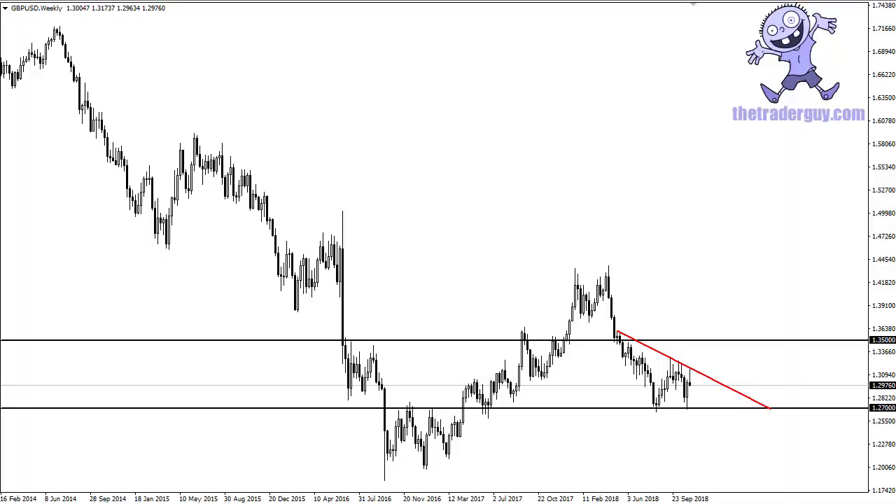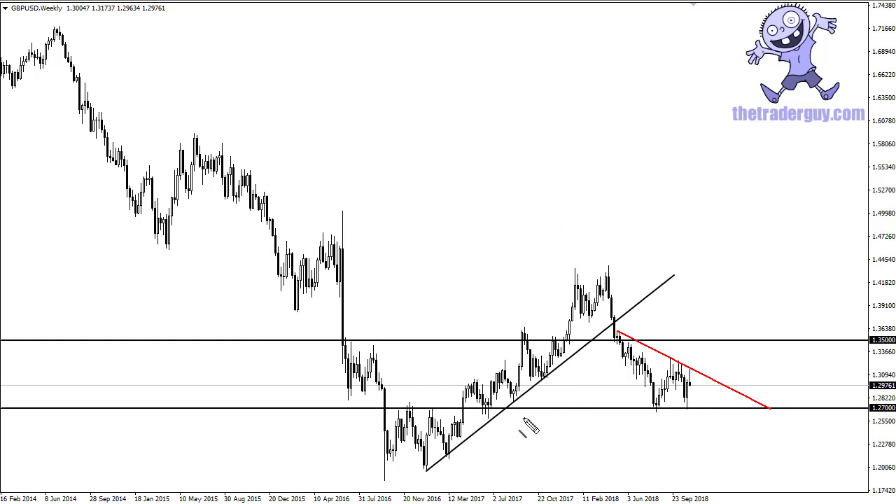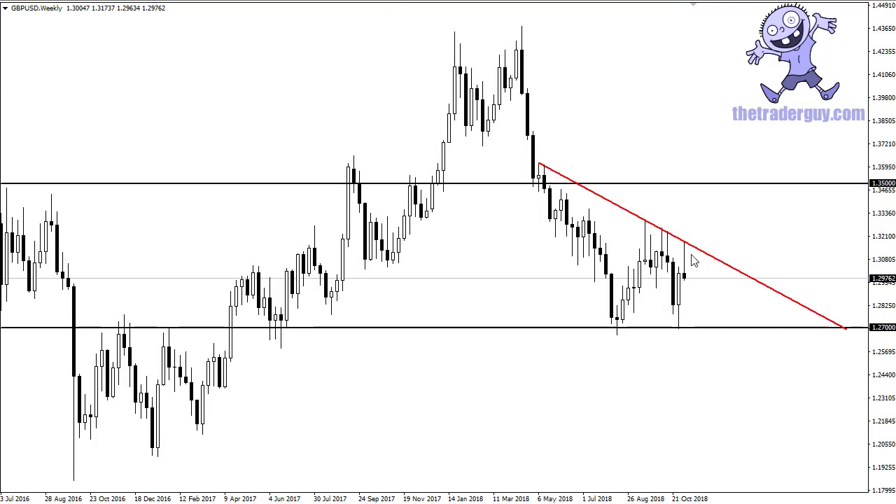From TheTraderGuy.com, this is Chris taking a look at the weekly chart of the cable pair. As a recap, the British pound has broken through a major trend line and now has a descending trend line going forward. For the week, we've started to form a shooting star — a couple hours left — but what this tells me is that just above there is a significant amount of resistance.